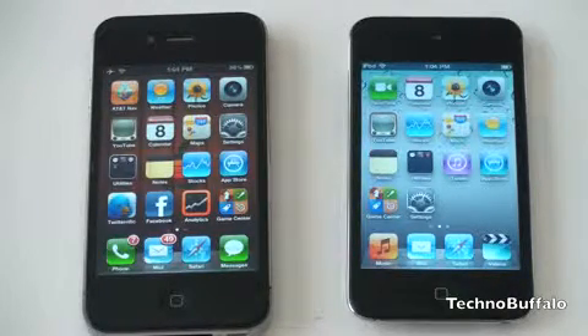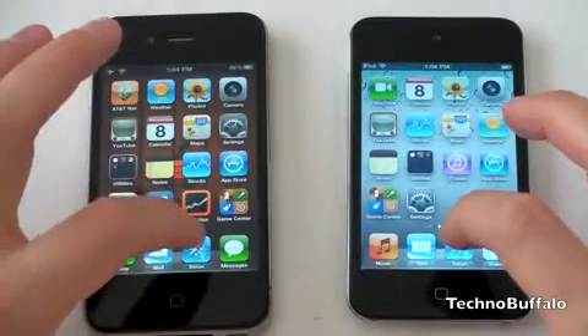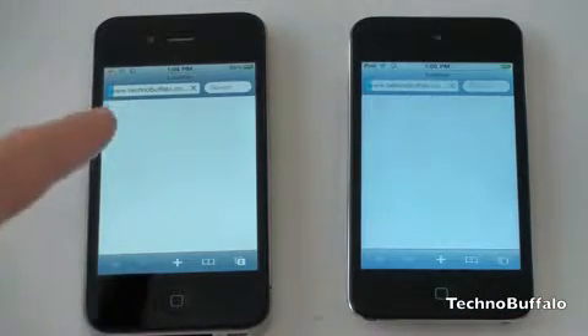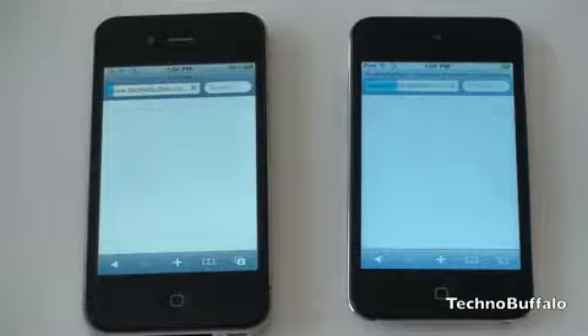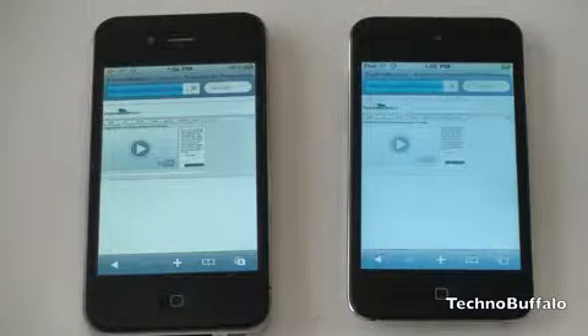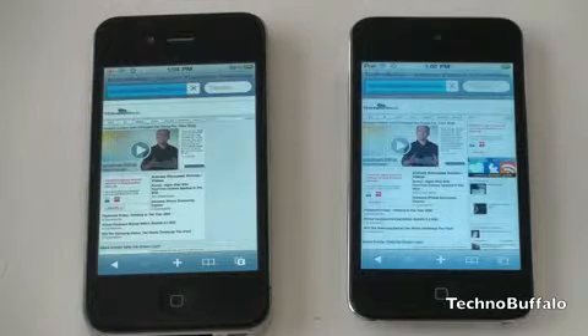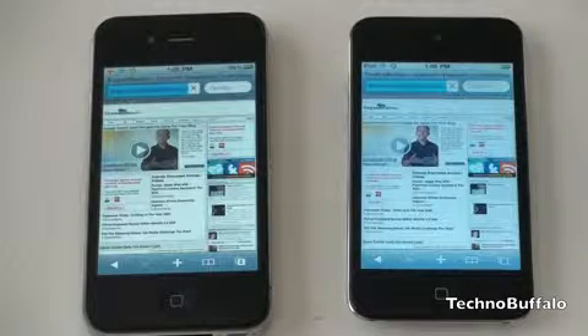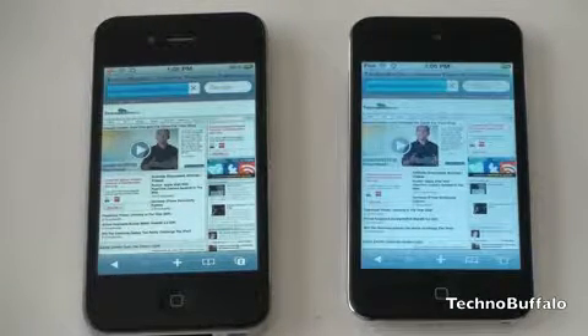We're going to load TechnoBuffalo first and see if we've got a winner. Going ahead and launching Safari at exactly the same time, or as close as I can get. Both are off — the iPhone 4 on the left and the iPod Touch on the right. Safari is loading pretty quickly on each. For those wondering why I've got airplane mode on the iPhone 4, it's my daily phone and I don't want calls or messages coming in while filming. TechnoBuffalo is a pretty graphics-heavy page, so there's a lot of content to load. I should also mention there's a video uploading in the background on this network, which should affect both devices the same way.